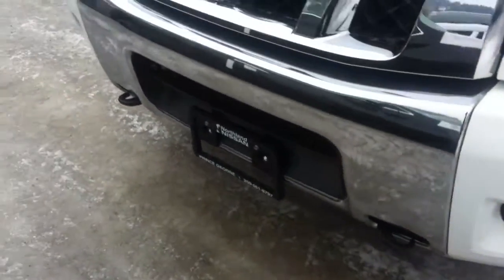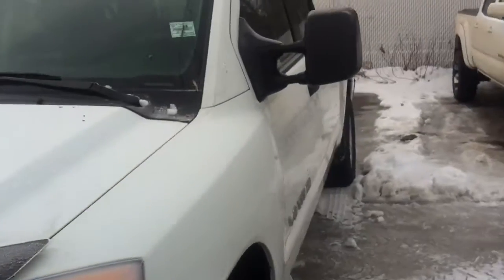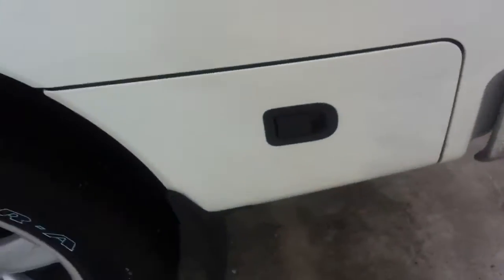As you can see you got the chrome bumper there, bug deflector, convex mirrors, and a little storage unit here that opens up — you just need the key to unlock it.